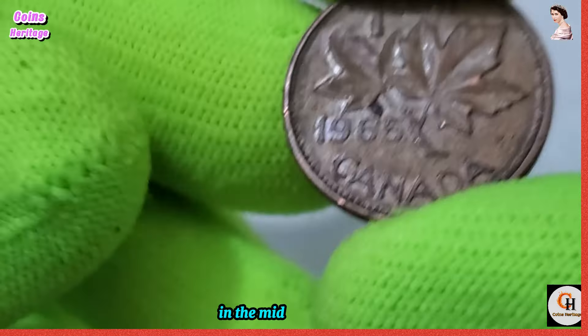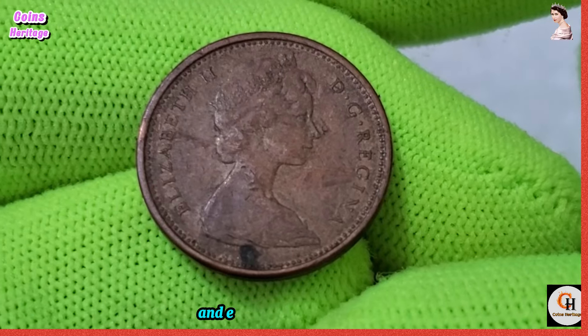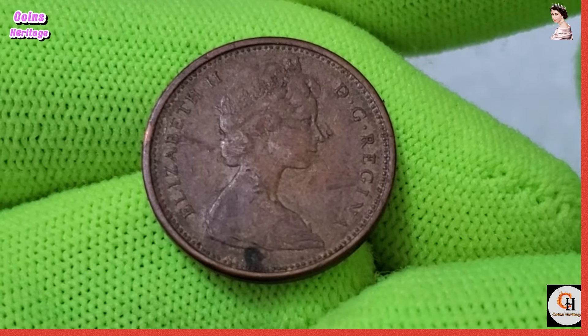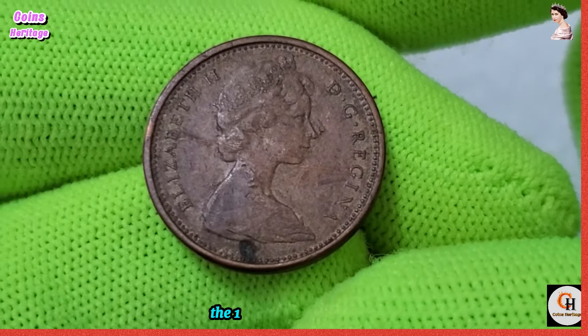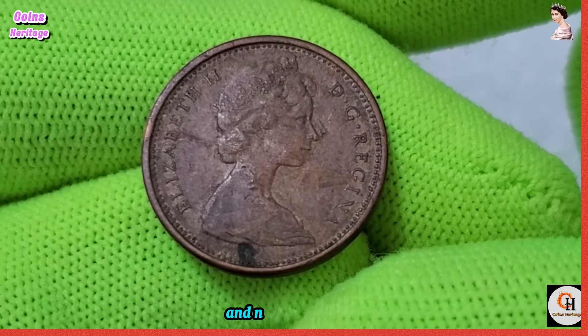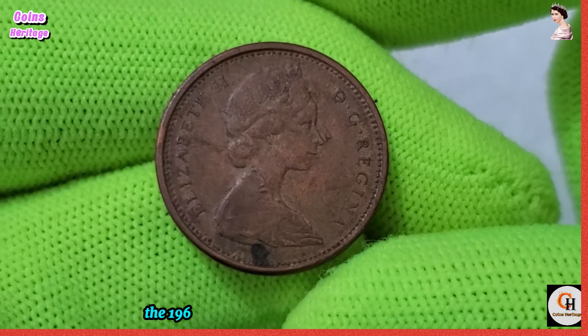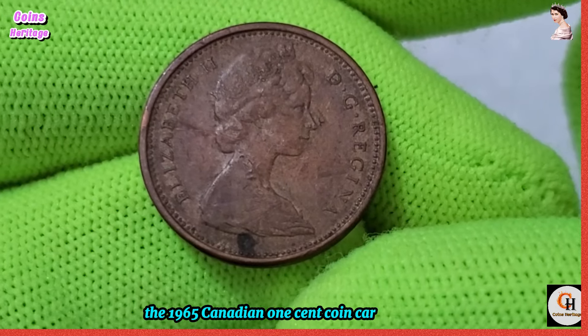Now let's journey back in time to uncover the historical significance surrounding the 1965 Canadian one-cent coin. In the mid-20th century, Canada was undergoing a period of social and economic transformation. Amidst this backdrop, the one-cent coin remained a ubiquitous fixture in everyday commerce and national identity.